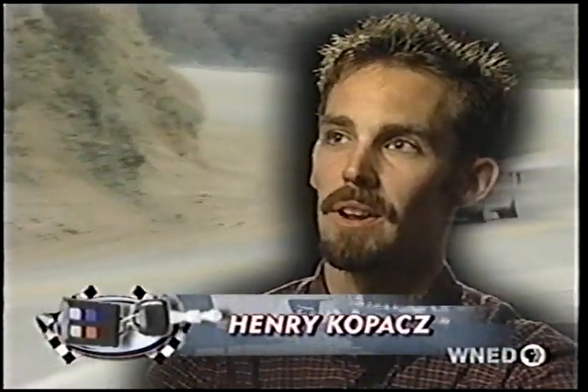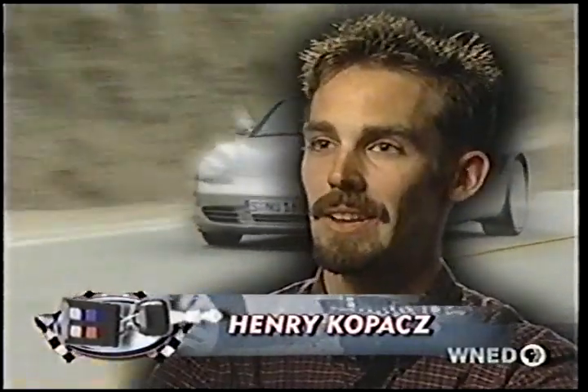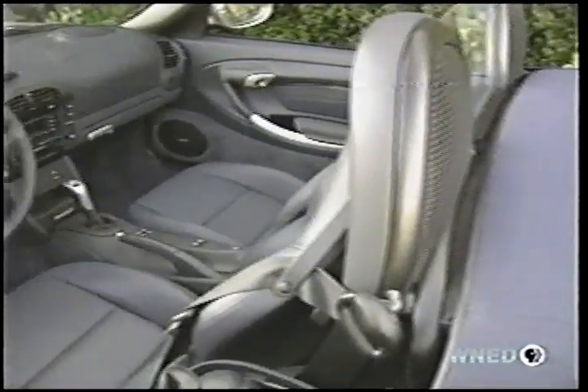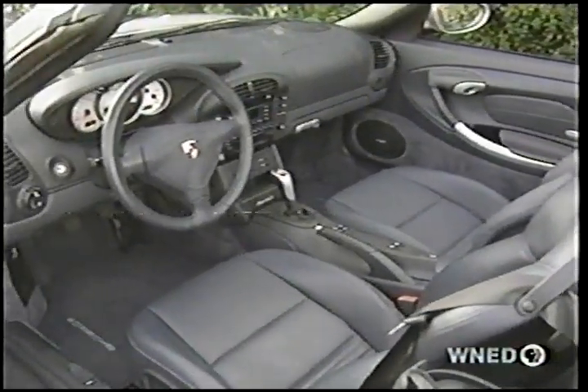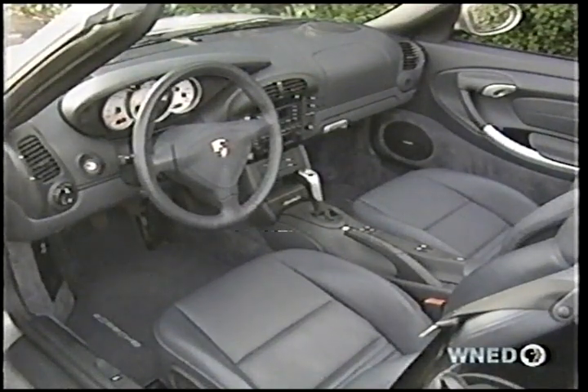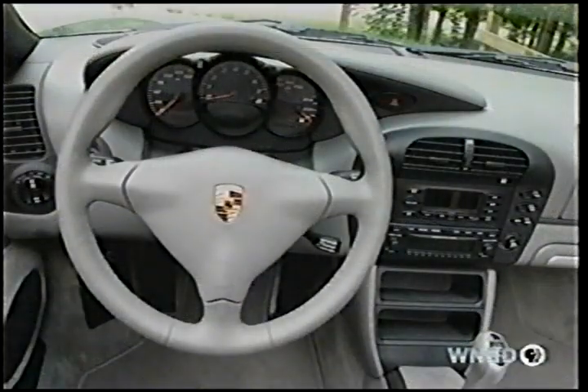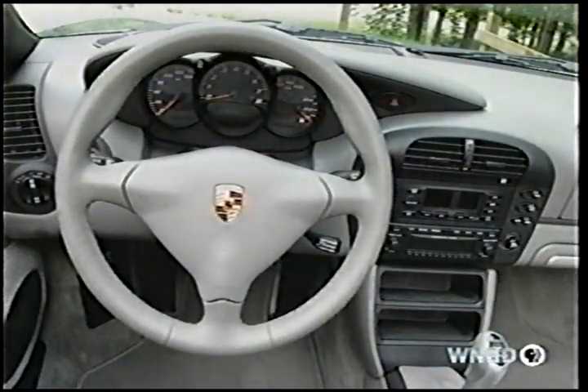The Boxster's always been a great-looking and handling roadster, but under hard acceleration, the intake and exhaust sound from the flat-six really lets you know you're in something special. Inside, driver and passenger can take advantage of the Boxster's new PCM, or Porsche Communication Management system, which combines the vehicle's stereo, trip computer, cell phone, and navigation computer into one centrally located module.